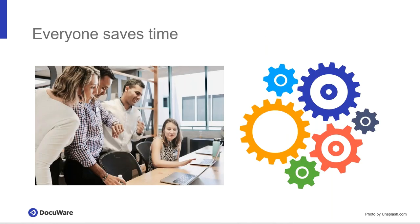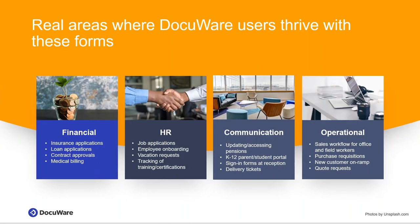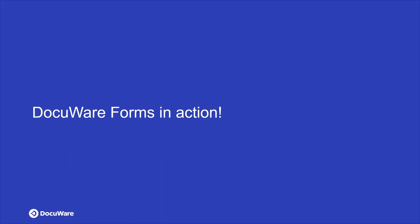What this creates is that everyone saves time — literally by a third we can increase your efficiencies. That means you can outlive your competition, be faster, better, and more streamlined. Where do people use this? Realistically everywhere: financial, HR, communications, operations, manufacturing. I have restaurants using this for takeout order forms — everything you can possibly think of, DocuWare users thrive on it. Let's take a look at this in action.